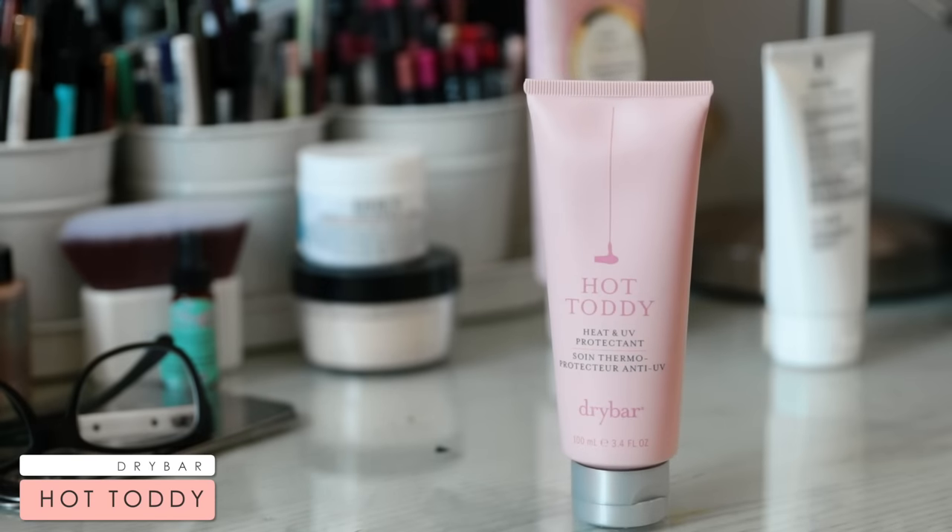My hair just slowly breaks off. It's sort of inevitable if you go this light and you are naturally this dark — you're going to have some breakage. So in order to help prevent that, especially if you're heat styling, use a heat protectant. My favorite types are creams because I really feel like I'm able to get all up in my hair. My current favorite heat protectant is Hot Toddy from Dry Bar.